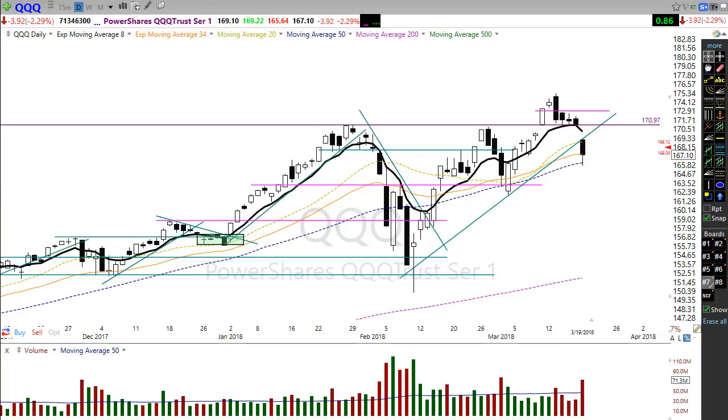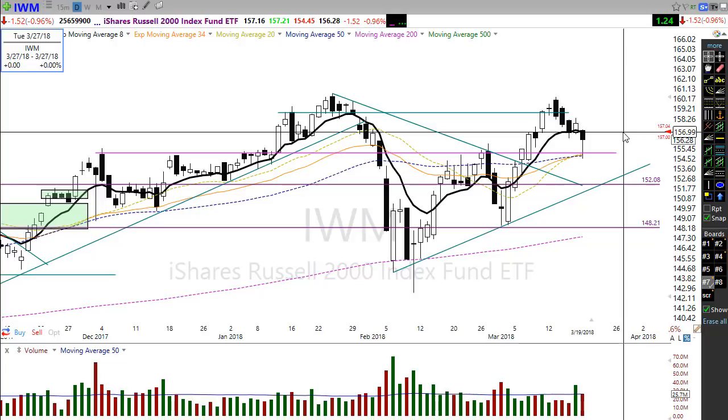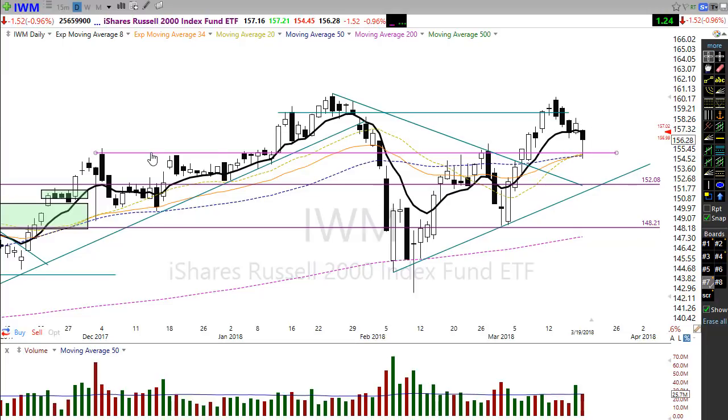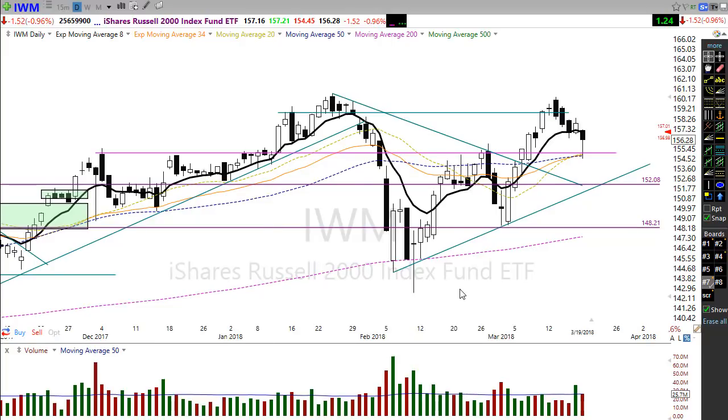IWM also tested the 50-day moving average and tested this major support area right here. IWM fared better than the rest of the market yesterday, recovering significantly and now showing a little bit of follow-through. So perhaps IWM is going to lead us out of this mess. A pop up here this morning following through on a big hammer off of support — we need that follow-through white candle to maybe suggest IWM has more upside in it. It's held on to its trend and is the only index so far to do so, which is kind of interesting — it's been the weakest index of the last couple of years and now it's showing some strength above the other indexes.